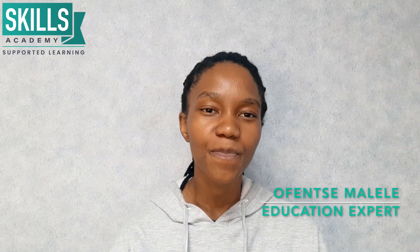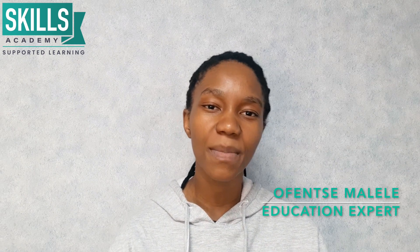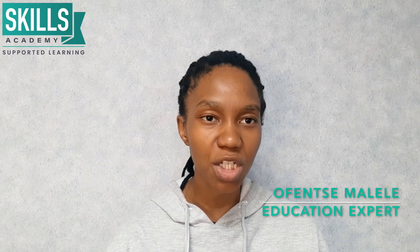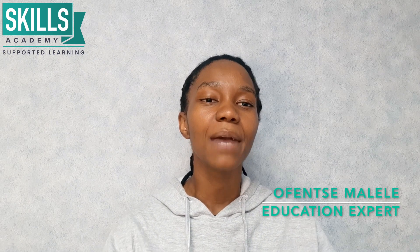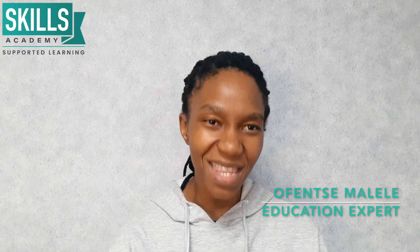Links are in the description box below. If you have any questions relating to this video, please drop them in the comment section down below. We love talking to you guys and will try to answer as many questions as we possibly can. Please don't forget to like, share and subscribe to our YouTube channel. My name is Ofenza Malayla, I am an education expert, and I will see you guys in the next video. Thanks for watching.